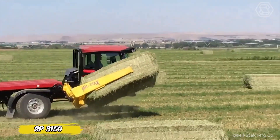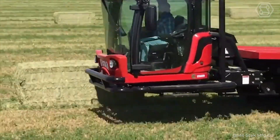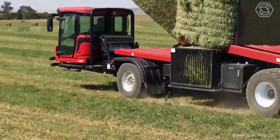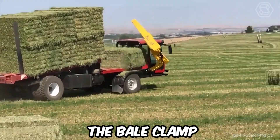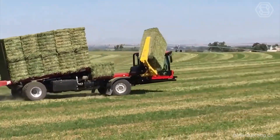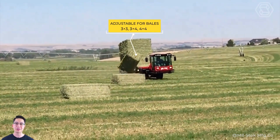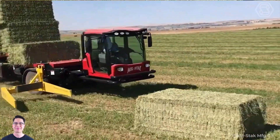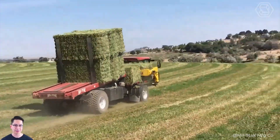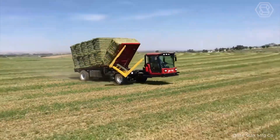The SP3150 grabs bales in the same direction your baler places them in the field by clamping the sides of the bale, eliminating the need to drive crosswise across the field. The bale clamp quickly pulls bales off the ground, reducing stuck debris. It's fully adjustable for 3x3, 3x4, and 4x4 bales, and the spring-loaded bumper has multiple settings for different bale lengths. Roller forks stabilize the bales on the platform and ensure tight and even stacking.